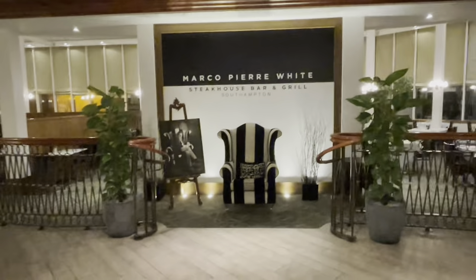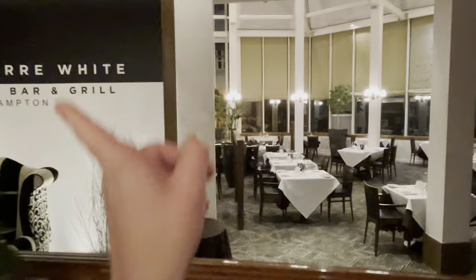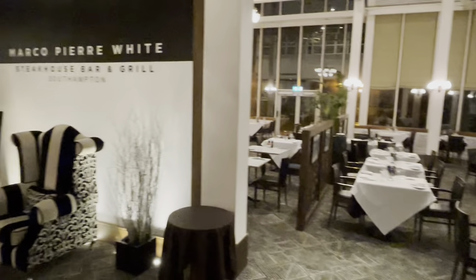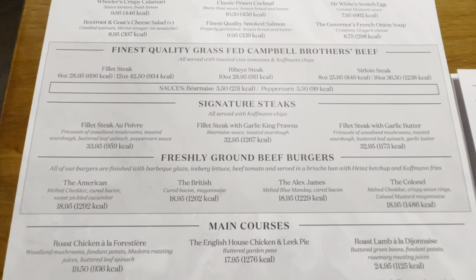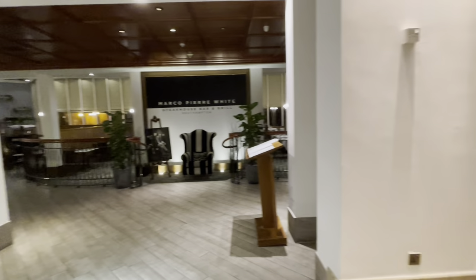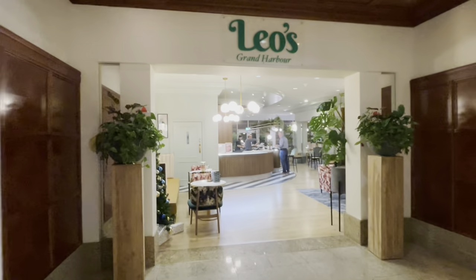Just off the lobby is the Marco Pierre White restaurant — the steakhouse bar and grill. Just have a quick peek in here. Can't see the whole restaurant because of that sign, but I think you get the idea. We haven't booked in here actually — it's a little bit pricey and we're actually heading for an Indian in Southampton tonight. However, I don't want to be remiss — here's a little peep at the steakhouse bar and grill menu so you can make your mind up. To the right of the Marco Pierre White restaurant, we have Leo's, which is the Grand Harbour's bar. This is where I am heading.